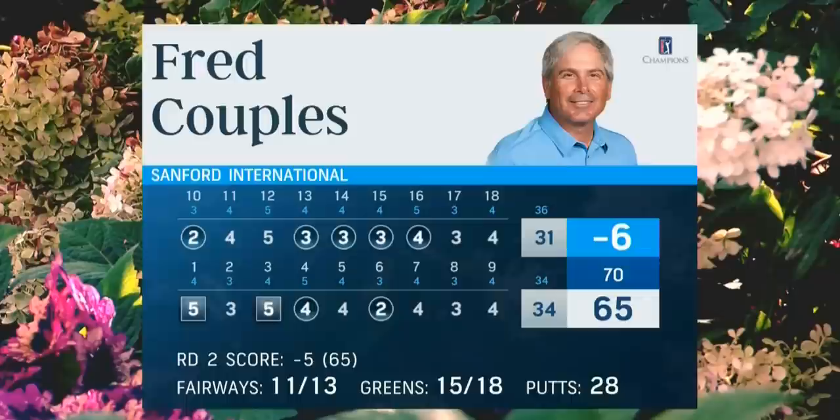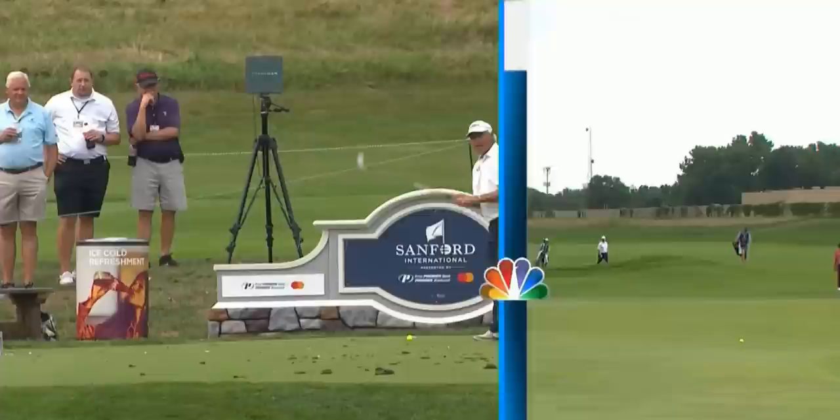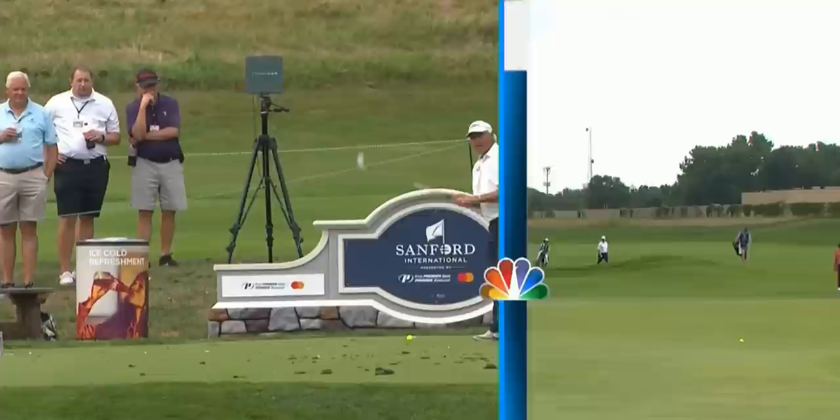13, 14, 15, and 16. Made the turn in 5 under 31, even on his back 9, which is the front. But a 5 under 65. There's a chance on Sunday. Fred Couples to the 17th. I've seen some flashes out of Fred Couples this week. Had a second round 65 today. Bit of a struggle — 3 over on his round. Yeah, not a good day here for Fred.